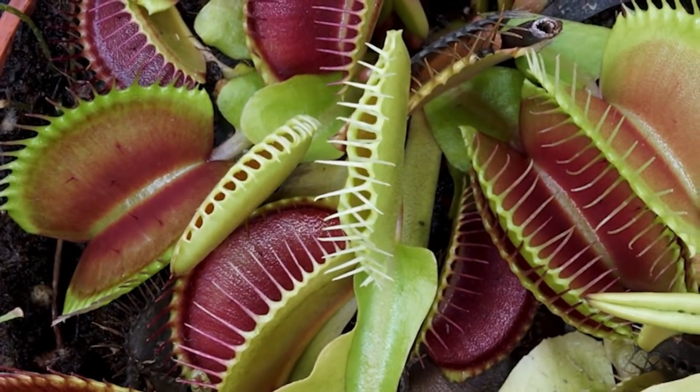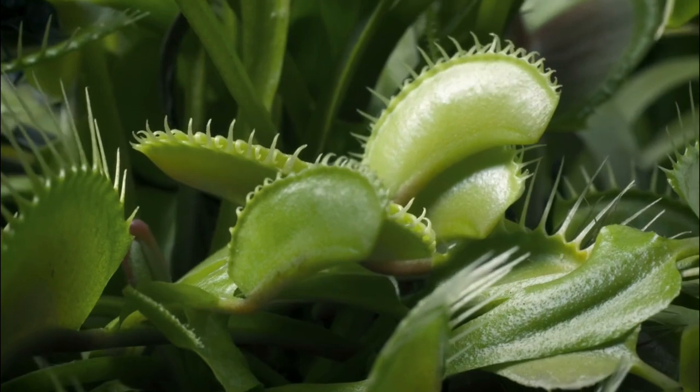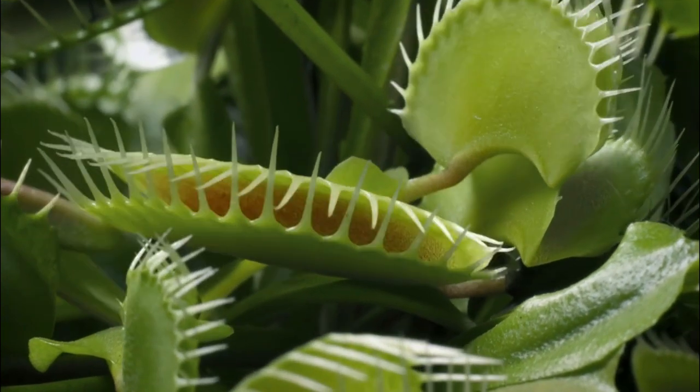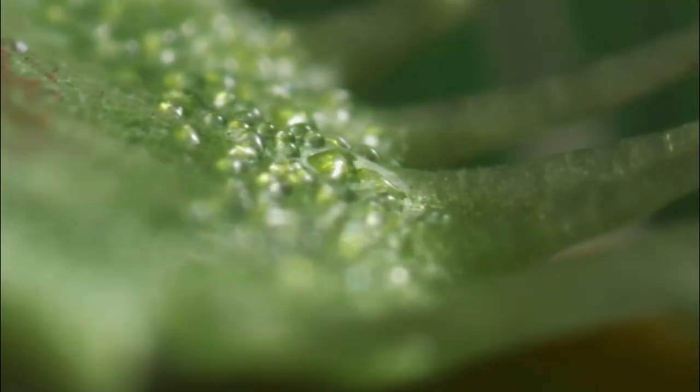Number 10: Venus Flytrap, Dionaea muscipula. The Venus Flytrap is one of the most famous carnivorous plants. Its leaves are divided into two lobes with sensitive trigger hairs. When an insect touches these hairs, the leaves snap shut, trapping the unsuspecting prey. The plant then secretes digestive enzymes, breaking down the insect for absorption.